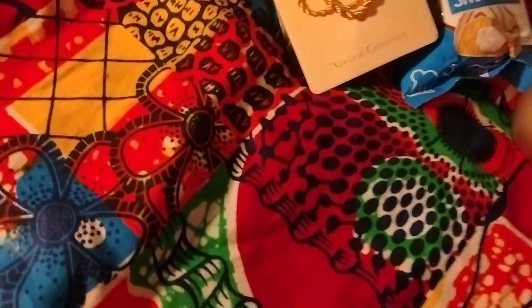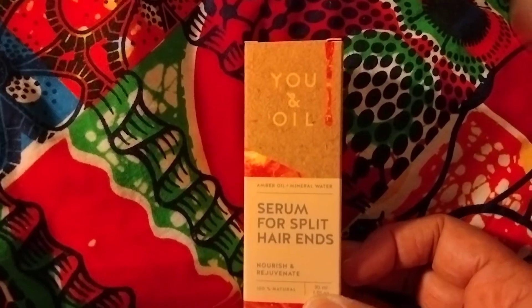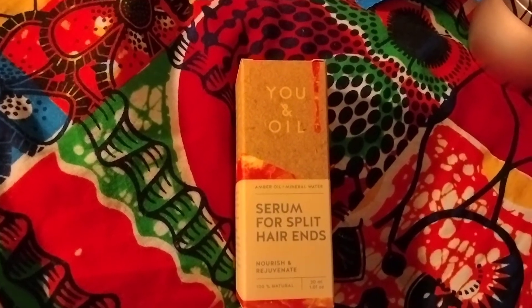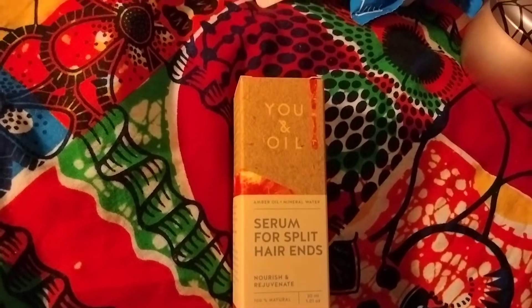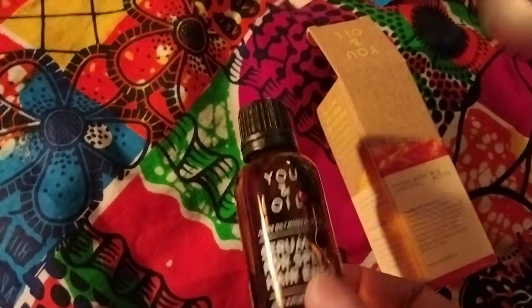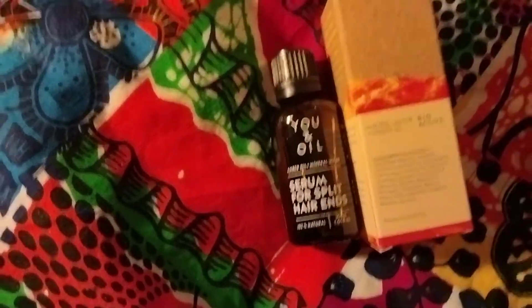The last item in the box is a serum for split hair ends from U in Oil. It says it retails for $48 and it's a mineral water plus amber oil serum for split hair ends. I will not be keeping this because it is a mineral oil serum and I follow the curly girl method. One of the big no-nos for the curly girl method is mineral oil because it really coats the hair shaft and is very hard to remove.